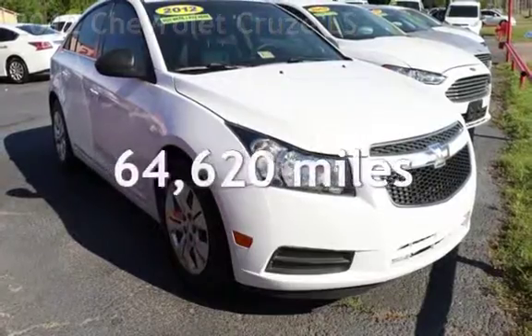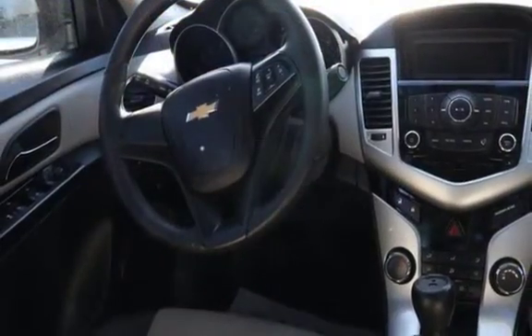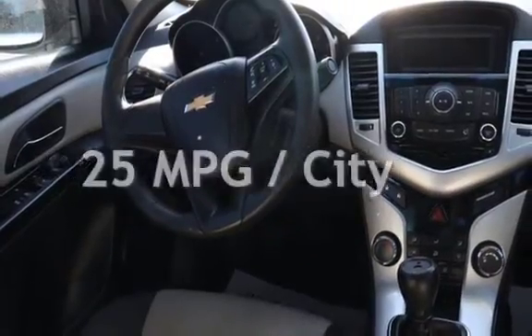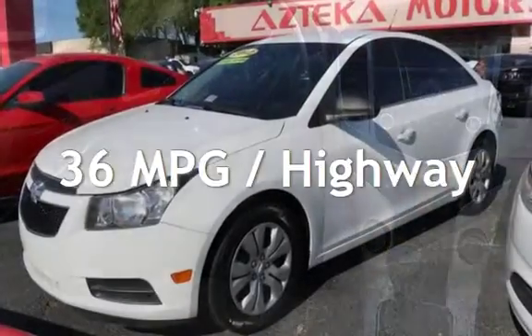This Chevrolet has less than 65,000 miles on the odometer. Estimated fuel economy for this vehicle is 25 miles per gallon in the city and 36 miles per gallon on the highway.